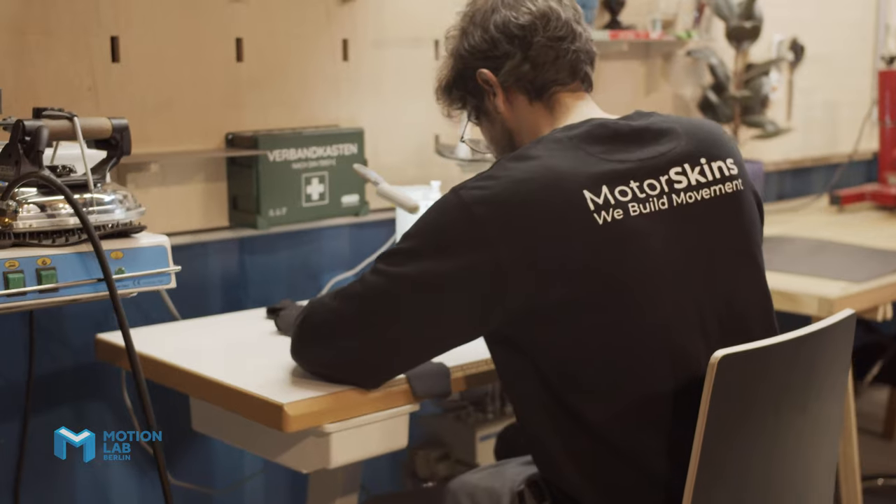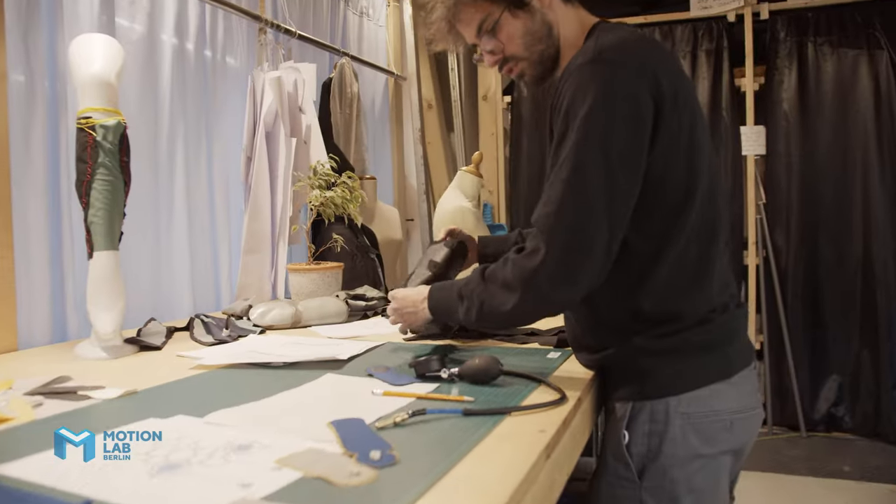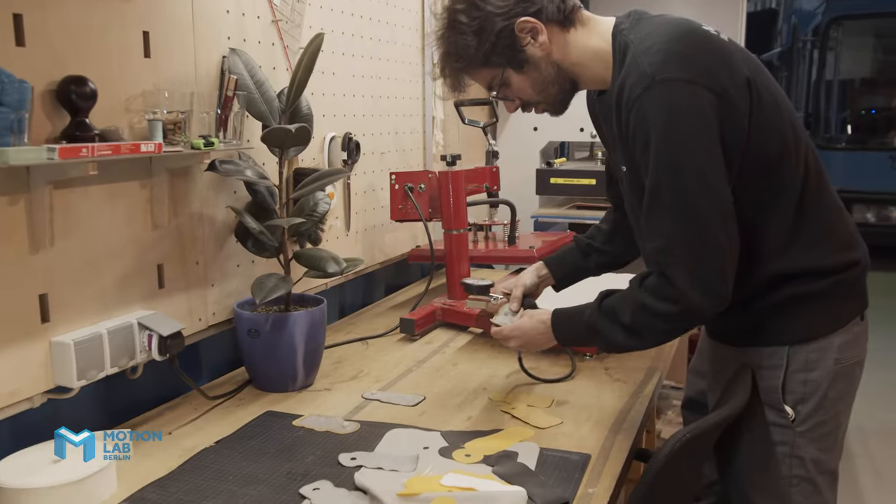At MotorSkins, we develop shape-changing textiles for human-machine interaction. The biggest challenge at the beginning was being able to prototype in-house. And now that we do it here, we have pretty much everything we need for developing our prototypes, and that's why we came to MotionLab.